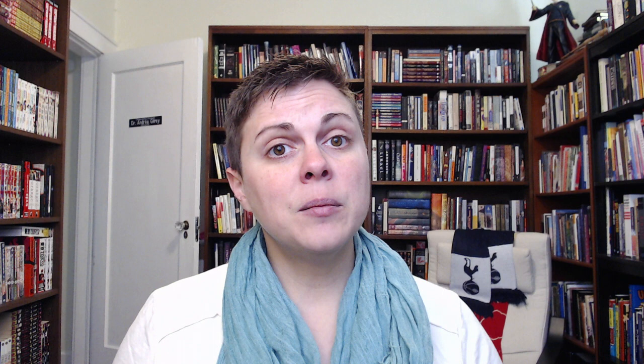The Frolicking Animal Scrolls are a set of four scrolls that feature cartoony anthropomorphic animals playing out satirical recreations of Buddhist ceremonies and everyday life. These picture-only scrolls were created somewhere between the 12th and 13th centuries and are traditionally attributed to a monk by the name of Toba Sojo, though most historians now believe there are probably several artists involved. That traditional attribution is why the cartoony, playful painting style in the scrolls, and at some stages even cartoons themselves, came to be called Toba-e.